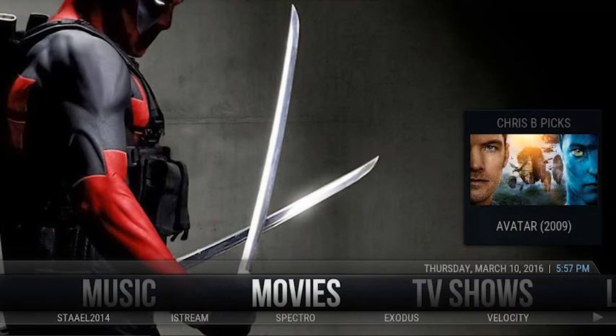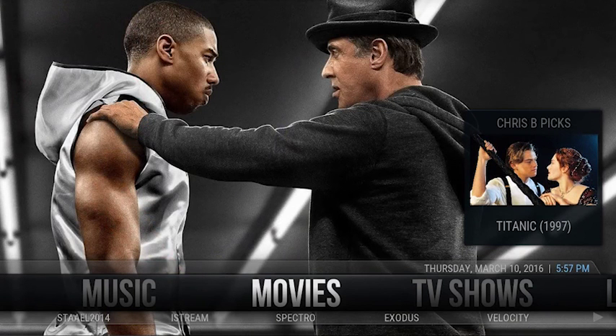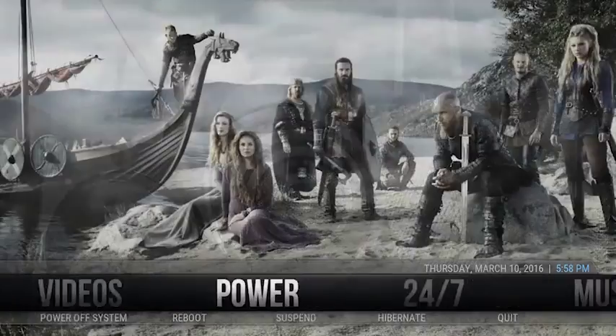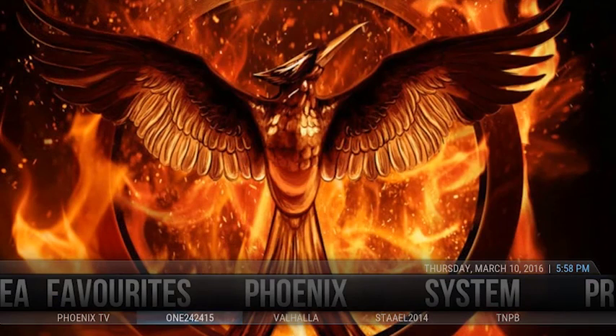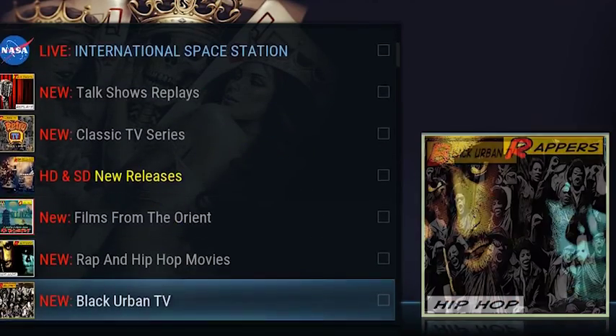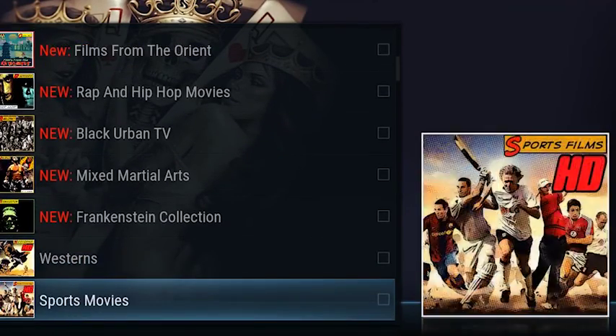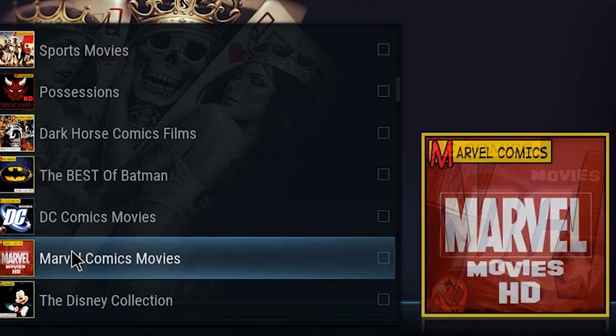I've got a few things that I'm into. First one, I really like my Marvel films. When I've been browsing I've found that Marvel movies are down in Phoenix 124215. Let's see if we can find it again. There we go — Marvel Comics.